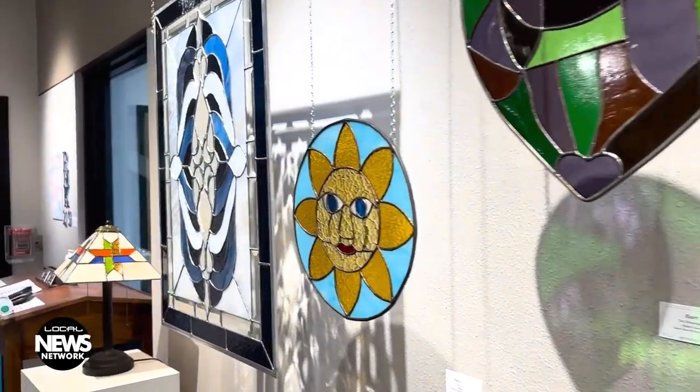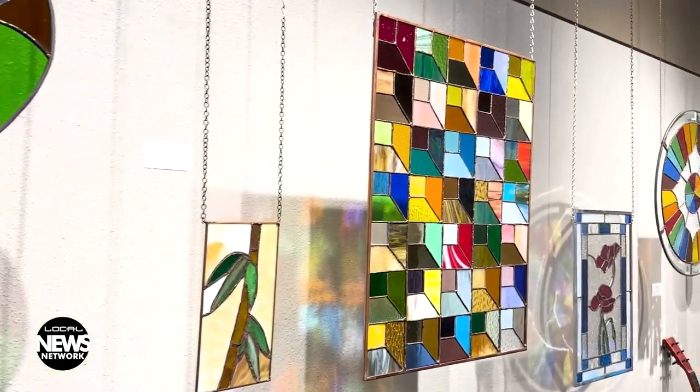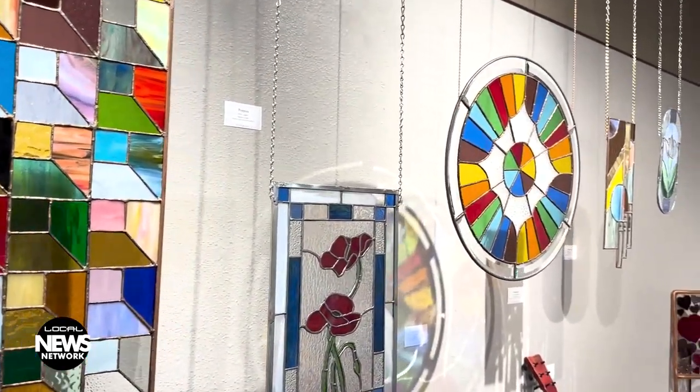The breathtaking beauty of stained glass produces unique and varied effects by coloring, refracting, obscuring, and fragmenting light to make a final piece more robust and durable.